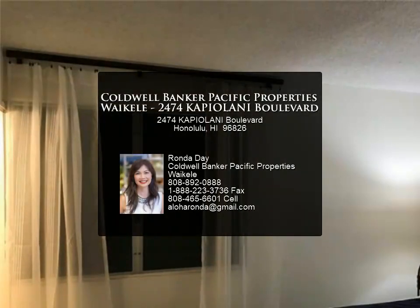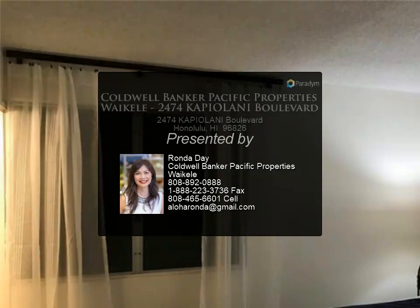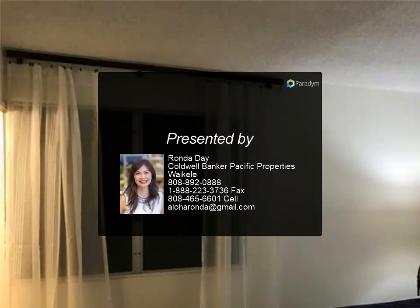Enjoy the pool, conference room, and guest parking. Perfect for your VA approved buyer.